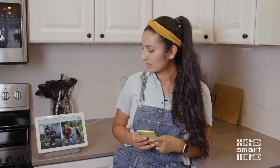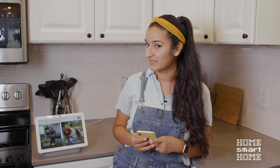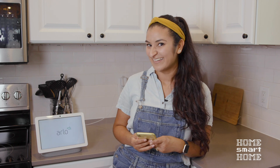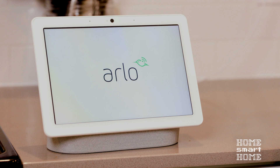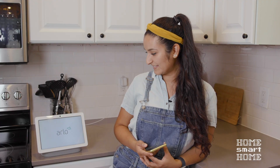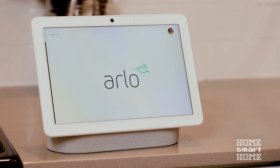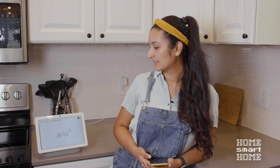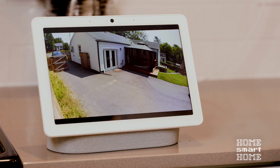Hey Google, show me backyard camera. She's thinking about it — I just added it, so I'll be gentle. Hey Google, show me backyard camera. There it is. There's the backyard. Looks like it's working. There was a little bit of delay the first try, but I'd be interested to see how it works moving forward.